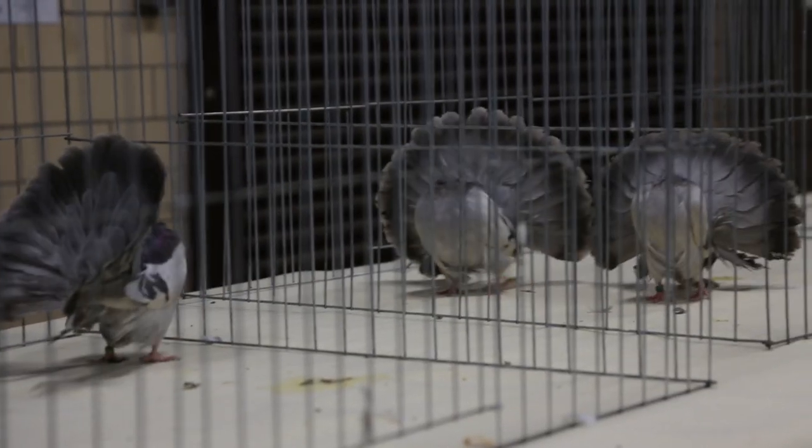Keratin is really important — keratin makes the quill in your feather. Their feathers are the same stuff your fingernails are made of: their beak, their toenails, their feathers. I give them carrot juice and yogurt. I believe in the probiotic stuff.